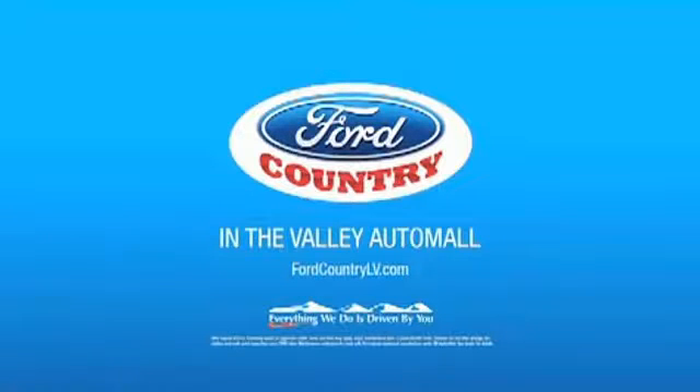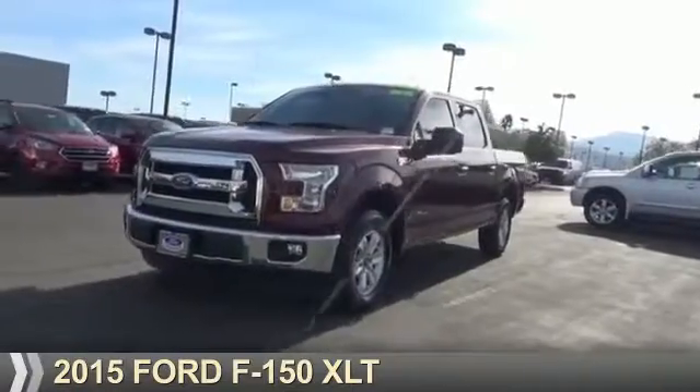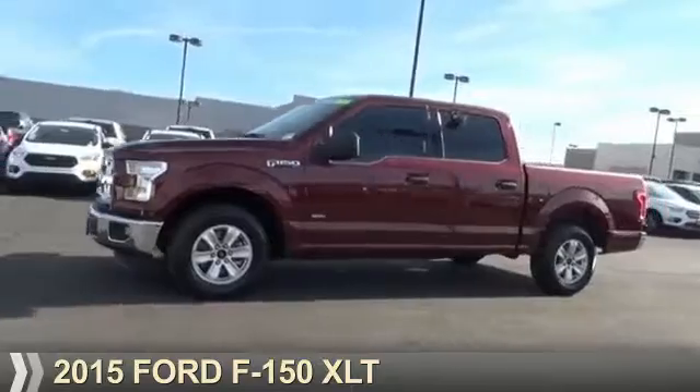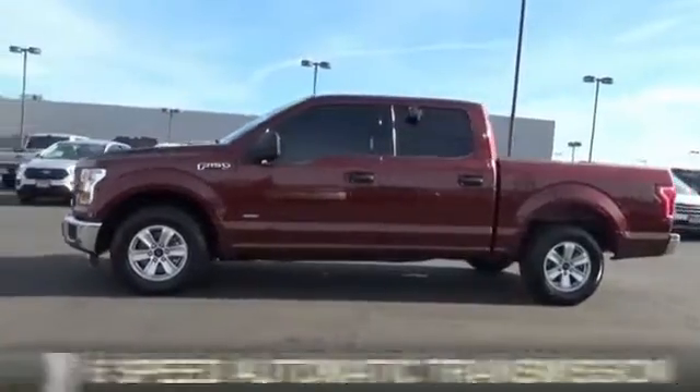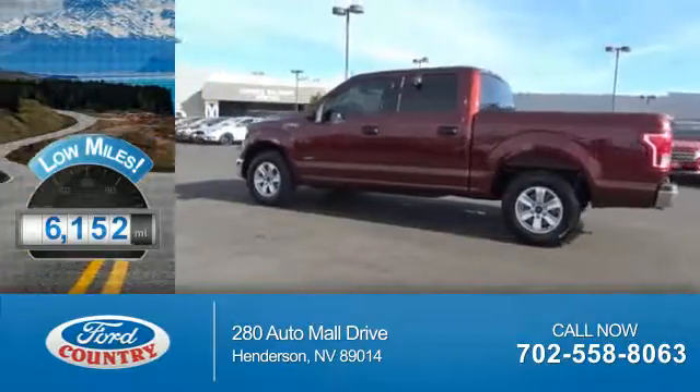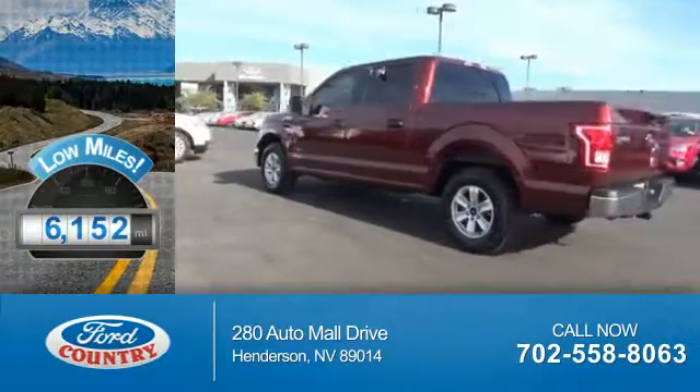Visit Ford Country in the Valley Auto Mall today. Presenting the 2015 Ford F-150. It's powered by a 6-cylinder engine and a 6-speed automatic transmission. With fewer than 7,000 miles, this vehicle is like new.